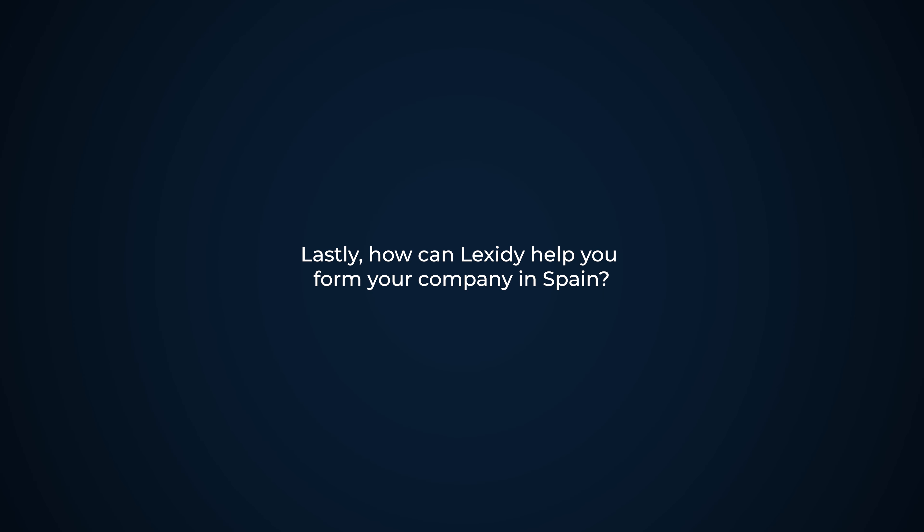Lastly, how can Lexity help you form your company in Spain? Lexity can help you through the whole process from start to finish and make the process as simple as possible through a power of attorney. We provide 360 services, so once your company is incorporated we will be able to help you with payroll setup, obtaining the employer's code, and your tax and accounting obligations, to make your business in Spain run as smoothly as possible. These are all the questions we've received for now. We hope this is very helpful, and if there's anything else you require from Lexity — any assistance or further questions — please feel free to reach out.